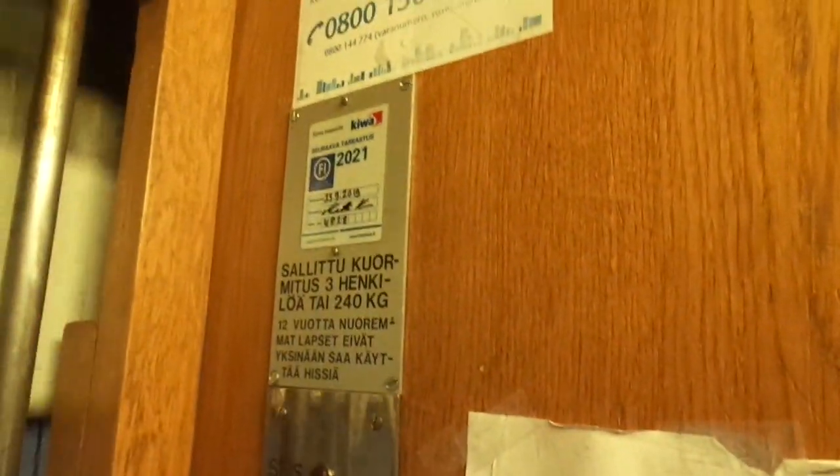But unfortunately, they are all going to be replaced in the next year, 2021, when they are going to be inspected again. Three persons, 400 kg. That's why I was lucky to get inside here.